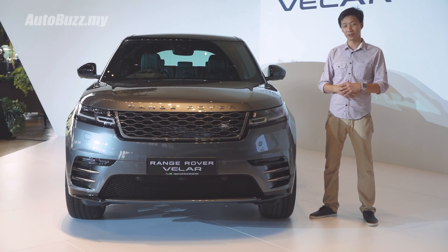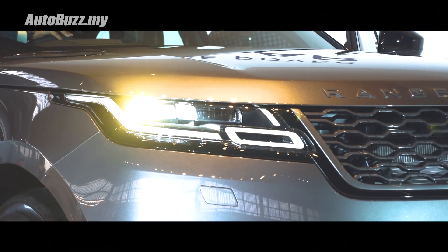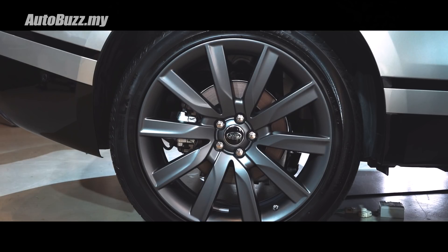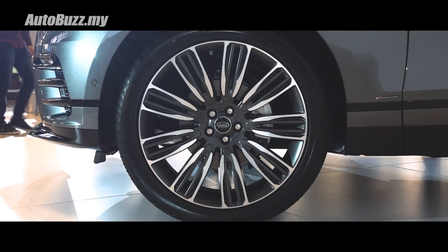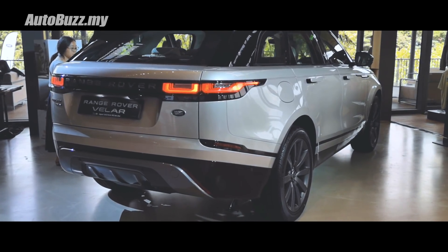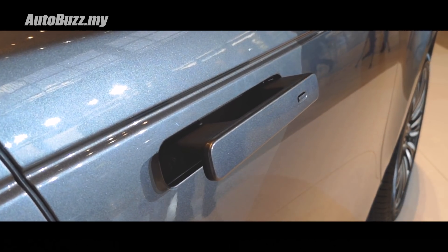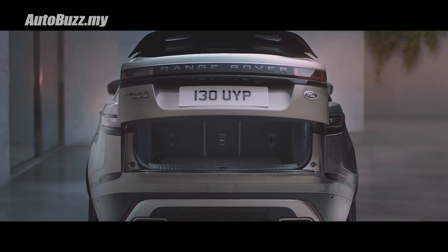The exterior of the new Range Rover Velar is furnished with LED headlights and tail lights, with five different wheel design options ranging from 20 inches to 22 inches. For the higher range P380 model you also get adaptive air suspension, while the automatic gesture control tailgate is standard across all models.